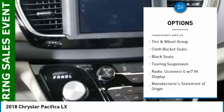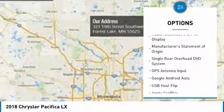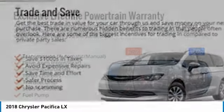air conditioning, dual airbags, alloy wheels, power steering, four-wheel disc brakes, power windows, electronic stability control, rear window defroster, compass.